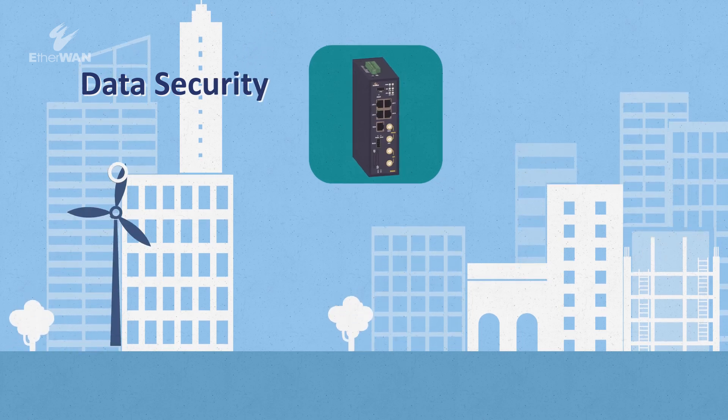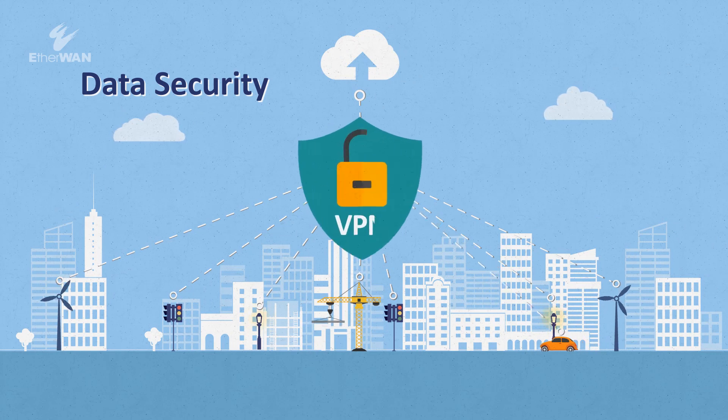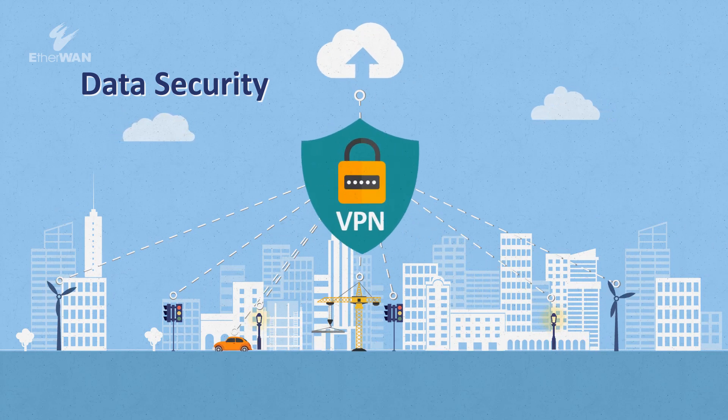To protect data being transmitted, servers connect through the gateway, allowing SCADA telemetry data to be transferred using a VPN for data security.